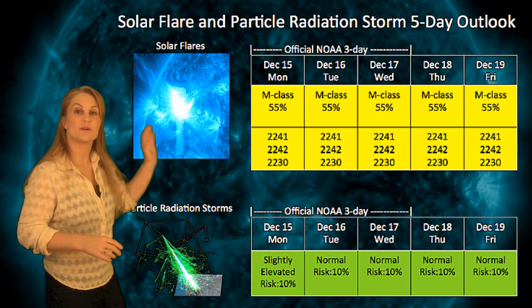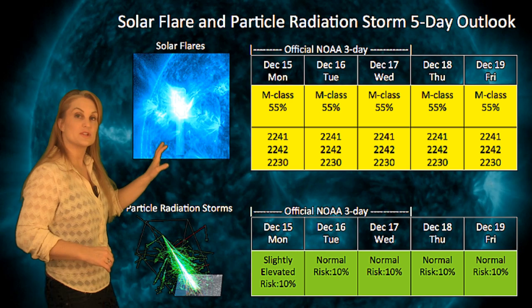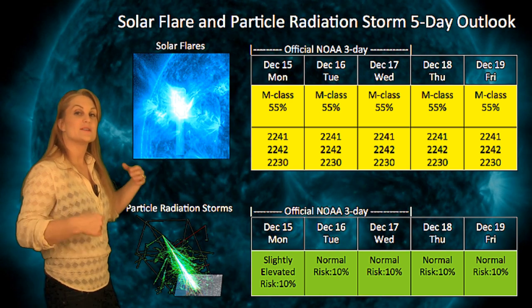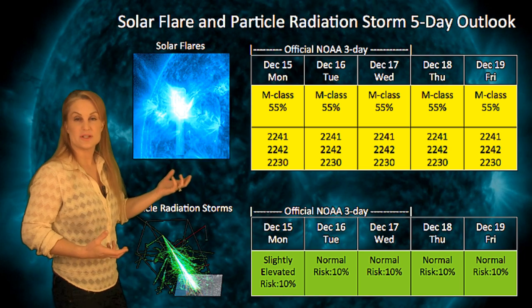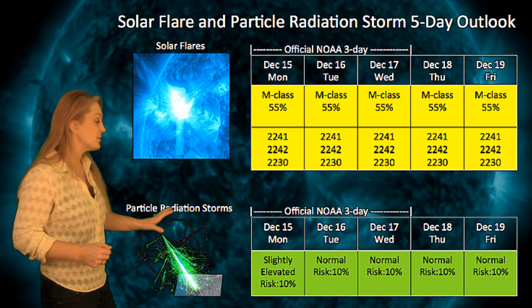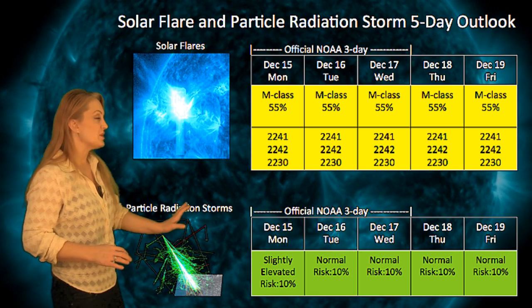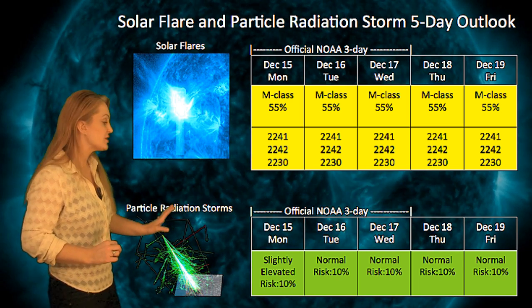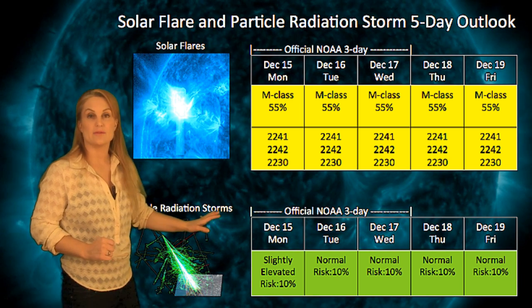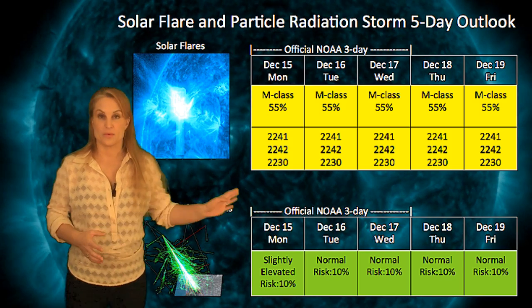Switching to our solar flare and particle radiation storm outlook for the next few days, NOAA has given us about a 55% chance of M-class flares, but expect that could increase as the activity from Region 2227 and this new region continue to unfold. Also, we happen to be in elevated radiation levels right now, but NOAA is keeping the additional chance of a radiation storm risk to a reasonably low level as Region 2227 continues to rotate past the west limb.